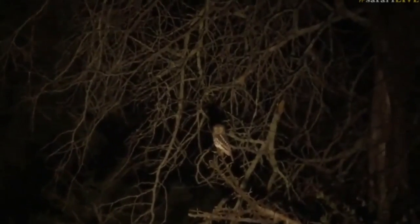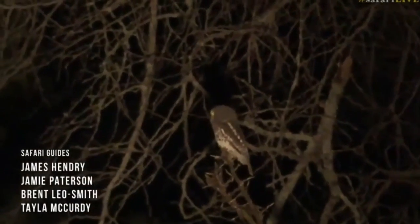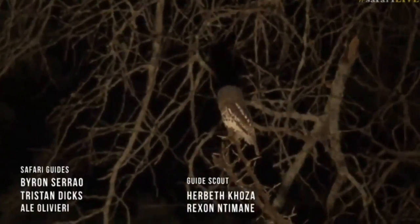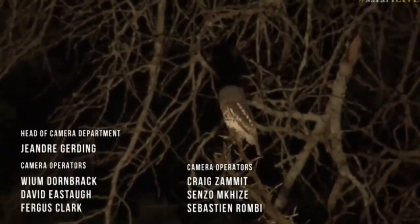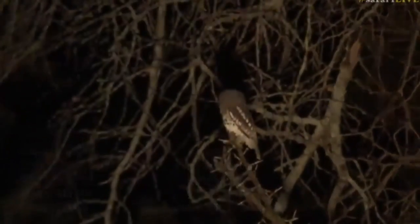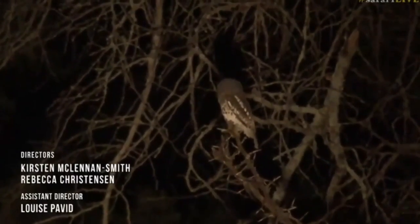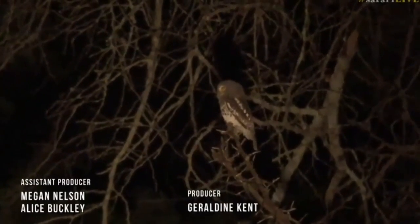Oh my goodness — now I know we haven't got much time left, but are we going to show you it? It looks like a pearl-spotted owlet. Oh wonderful! Actually, no — it is a barred owlet. It doesn't have the little spots on the back of its head. They look quite similar, but yes, it is a barred owlet.